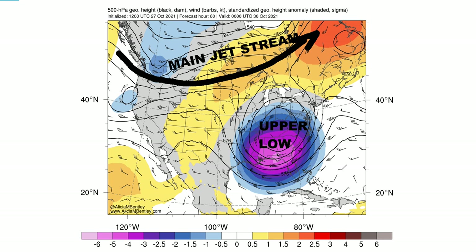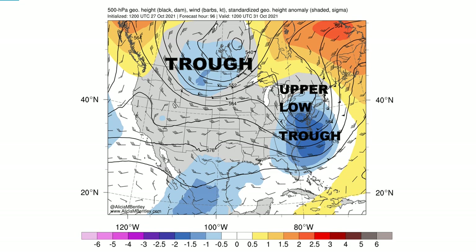Here it is October 29th–30th: the upper low is completely closed off over the Tennessee Valley. Notice how the main jet stream is to the north — this is what we call a closed, cut-off upper low. It's separated from the main jet stream and going to hang around for several days. By October 31st — Halloween — the system is in New York State and Pennsylvania. The trough is still there, but another trough is coming down from western Canada into the upper plains, slowly pushing the system to the east.